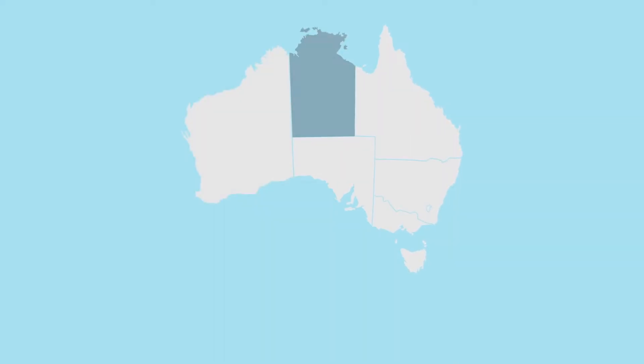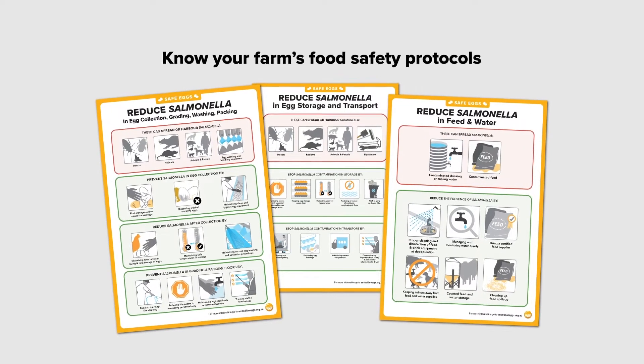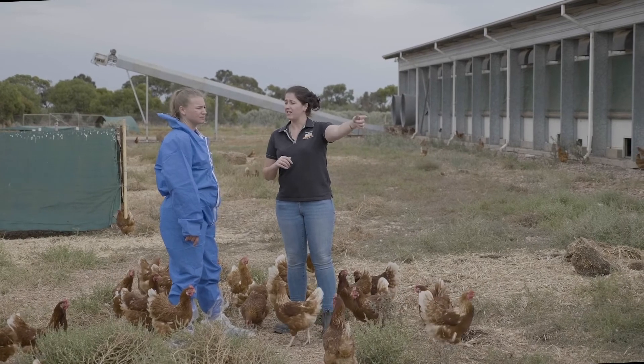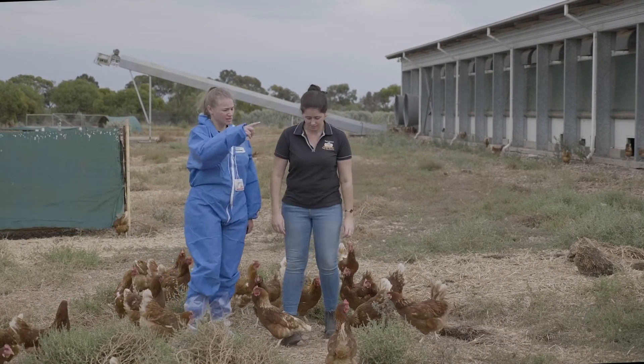Each Australian state and territory also has specific food safety and biosecurity requirements. Your workplace will have food safety protocols in place which uphold the code's requirements. If you're not aware of these, ask your supervisor or manager to let you know what they are.